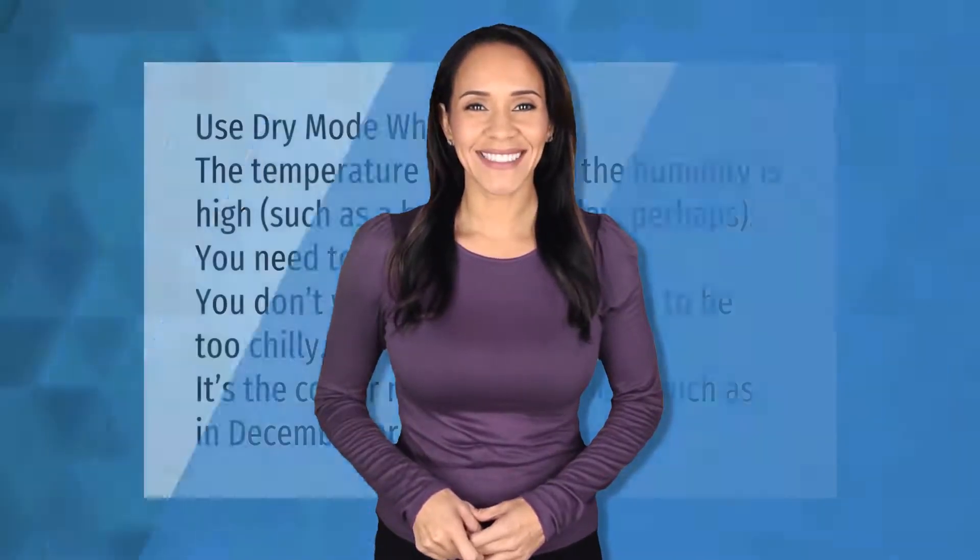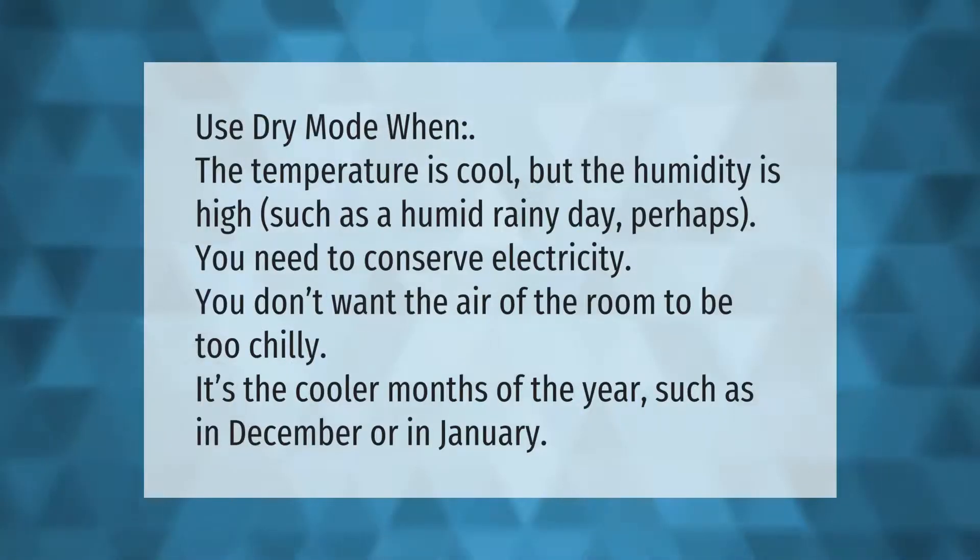Use dry mode when the temperature is cool but the humidity is high, such as on a humid rainy day. Perhaps you need to conserve electricity, you don't want the air of the room to be too chilly, or it's the cooler months of the year such as in December or January.